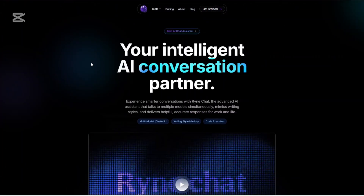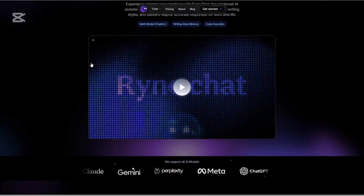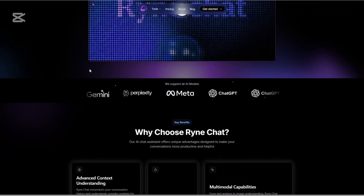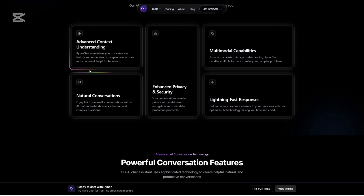Rhyne Chat is an all-purpose AI assistant that supports text, image and even PDF input. It can answer complex questions using multiple AI models and is available 24/7.